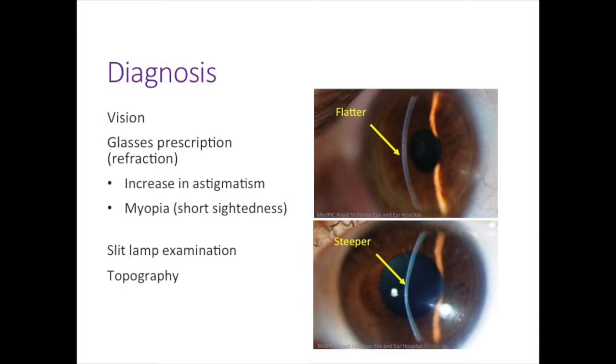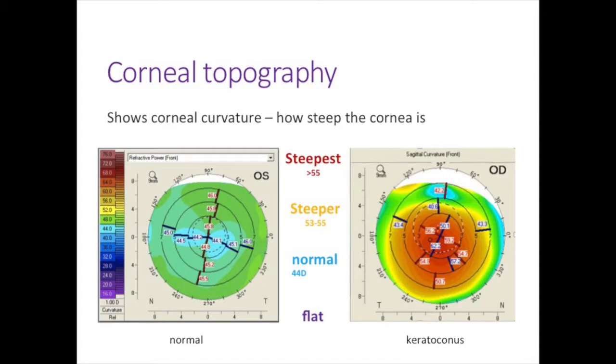The most important test is corneal topography — a special type of map showing the curvature of the cornea. Someone without keratoconus has curvature numbers in the mid-40s shown in green-blue colours indicating normal range. Someone with keratoconus shows numbers in the high 50s to early 60s, suggesting a much steeper cornea, with colours shifting to red. In the very early stages glasses can help, but as keratoconus progresses people are often prescribed contact lenses — usually rigid gas permeable or scleral lenses.